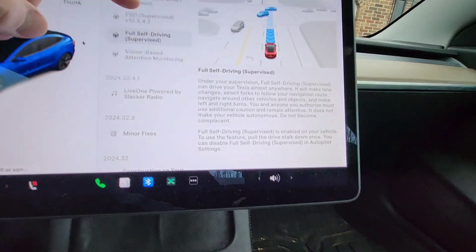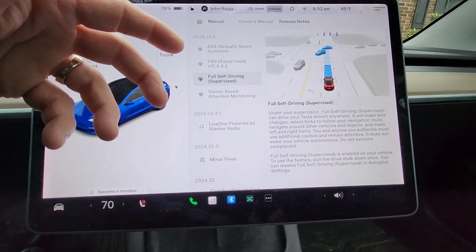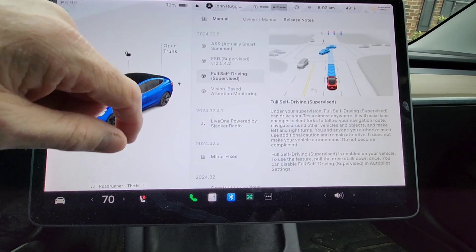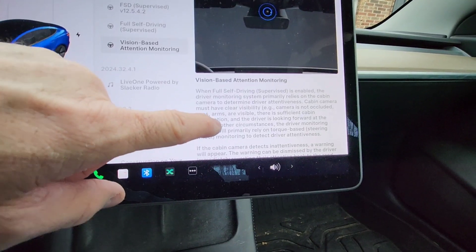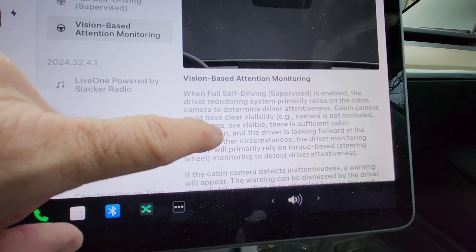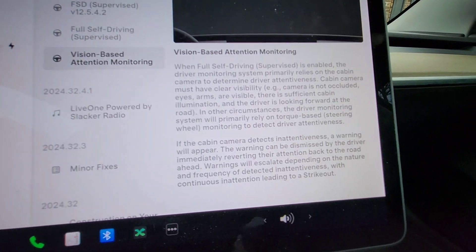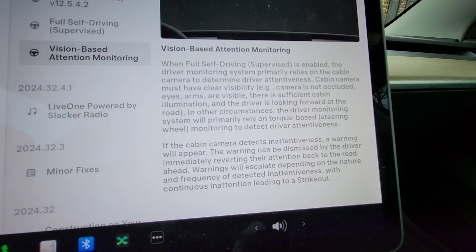Here is the initial Full Self-Driving screen before the update — it just tells you what's going on. These videos are for people who have not gotten 2024.33.5, just so you can see what's coming up. The vision-based monitoring is used when you're using Full Self-Driving Supervised — it primarily relies on the cabin camera, so you have to have clear visibility.